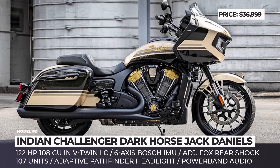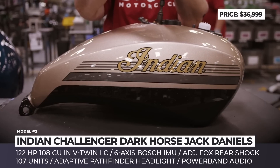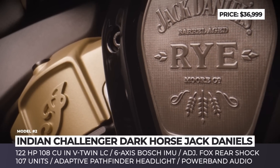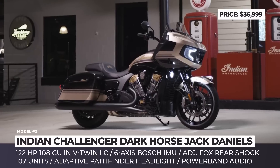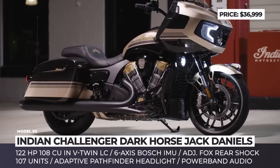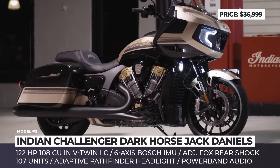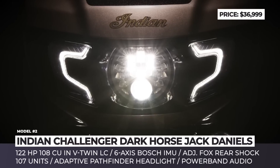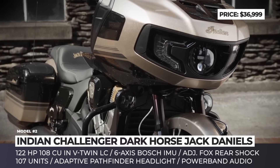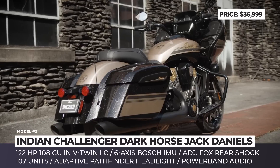Indian Challenger Dark Horse Jack Daniels. As a part of the ongoing partnership, America's first motorcycle company and America's first registered distillery join efforts with Clockworks Custom Cycles to deliver a 107-unit limited edition bagger. Drawing inspiration from the Tennessee Rye Whiskey, the new Challenger Dark Horse Jack Daniels wears a custom rye metallic paint with gold and green accents.